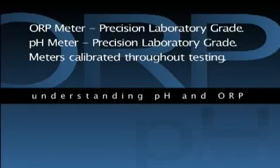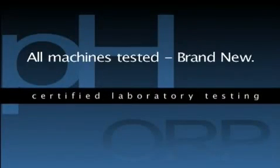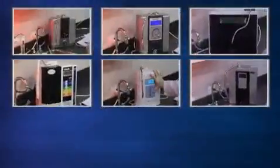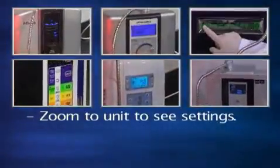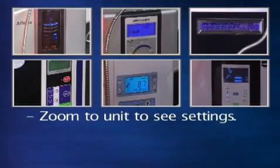Both the pH and ORP meters were periodically checked throughout the testing process to ensure their calibrations were maintained to a certified laboratory standard. All tests were performed by a non-biased lab technician utilizing precise and consistent industry standard measurement methods. Each machine tested was brand new out of the box. They were all tested on the exact same tap water source. Also notice that in these tests, the camera zooms into the face of each machine so you can see what the actual setting on the unit is.